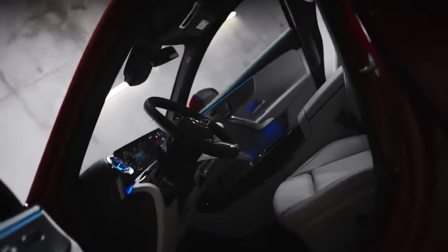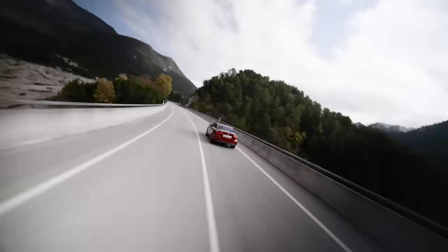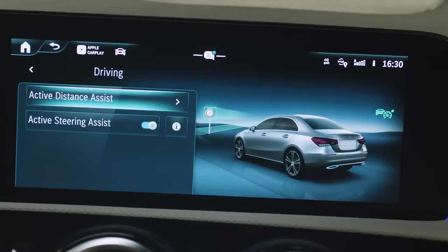We'll also cover the evolved interior, the new MBUX infotainment system, the driving experience, and the safety and assistance systems.